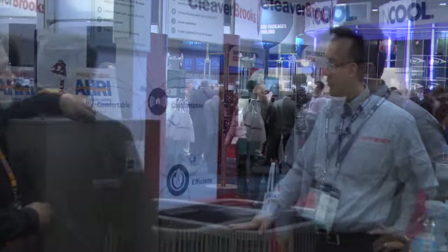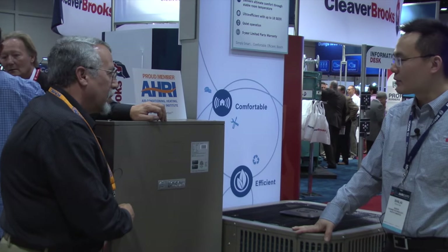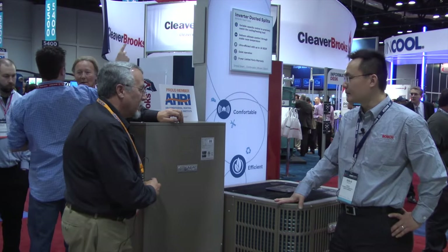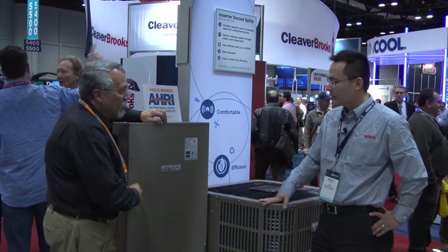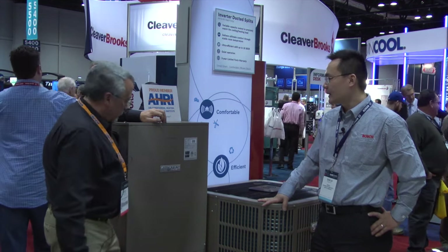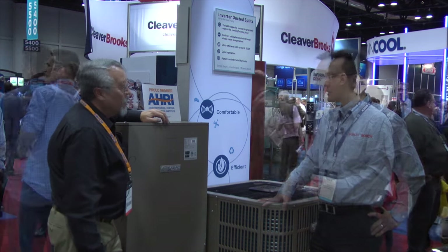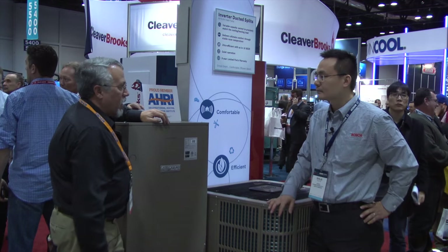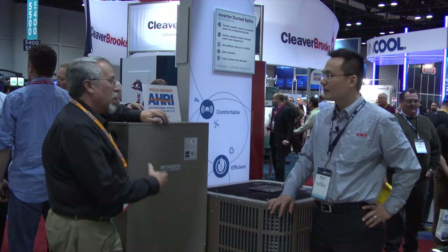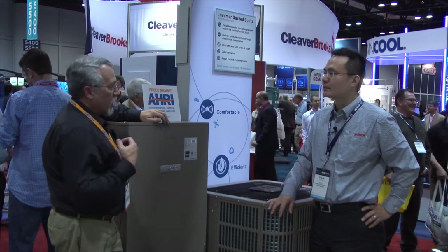What about the air handler? It comes with a standard ECM motor with constant airflow, so it also matches your cooling and heating demand. It's highly efficient and comes in four different sizes: nominal capacity of two-ton, three-ton, four-ton, and five-ton. These two units communicate with each other back and forth, so each knows what speed to run. And you can use any Wi-Fi thermostat on the market for interconnectivity.